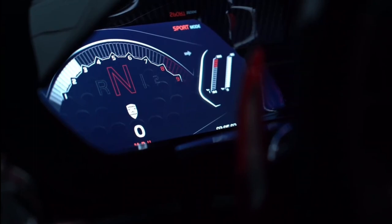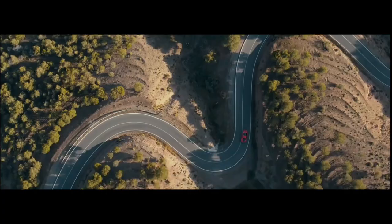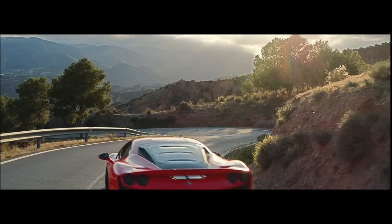The world of supercars is made up of speed, power, and innovation. In this video, we will explore the 5 fastest cars in the world. We all know that they are the pinnacle of automotive technology, challenging the limits of physics and speed, so let's start.